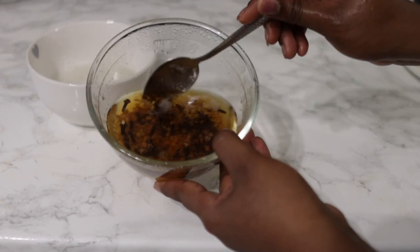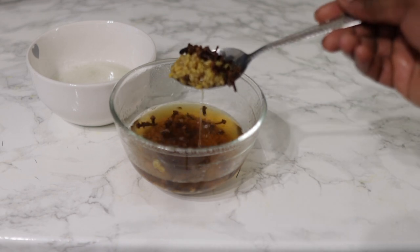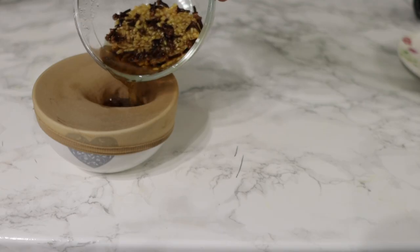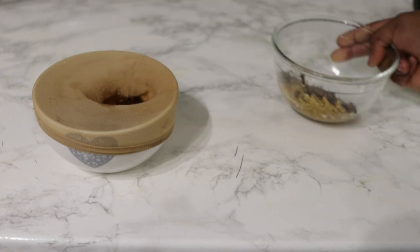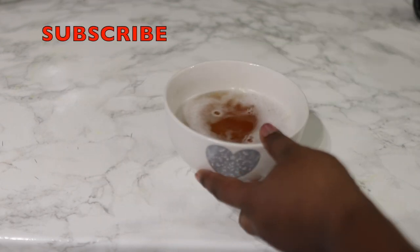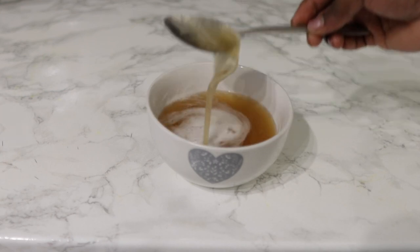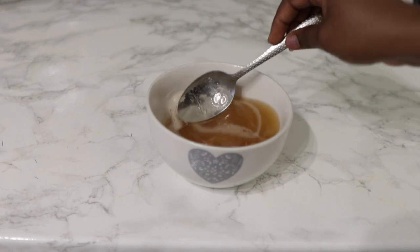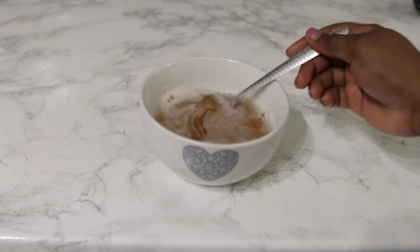Now I'm back to our fenugreek and cloves water that we had been infusing. You know it's ready when the fenugreek seeds have literally doubled in size and the cloves have also doubled in size. You can infuse this overnight as well if you want to — it'll probably be a lot better for the cloves because they do take a bit longer to properly infuse. So you just want to strain that into the same bowl where you have your aloe vera and mix it all together. You've got your amazing cloves, fenugreek and aloe vera water which is super moisturizing.